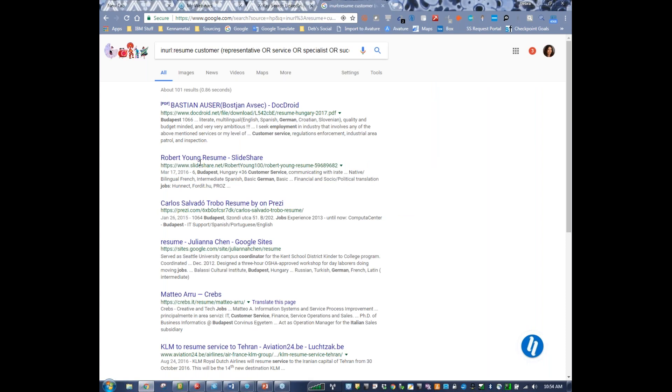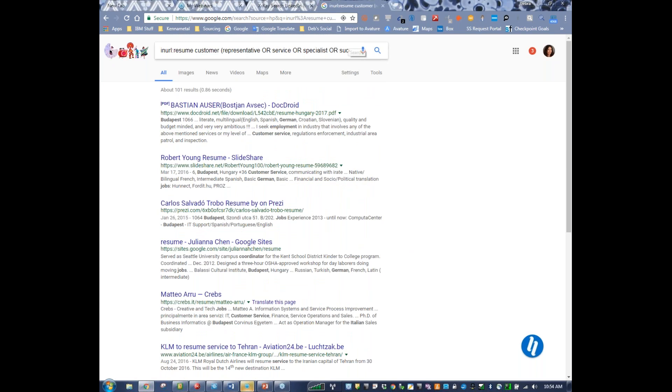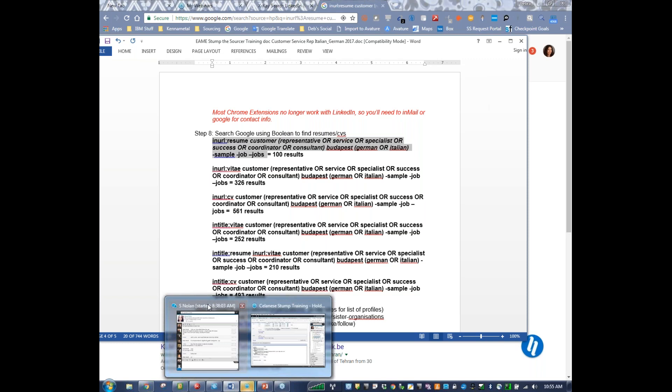You can play around with the keywords and make sure it works for you. I also included in-URL Vitae, because sometimes people title their CV Curriculum Vitae, and sometimes they title it CV or resume. Step nine is where we get a little more interesting. Searching associations and organizations through x-raying is really helpful. I wasn't able to find too many organizations and associations that focus on German speakers, and most of the organizations I found online lead to some sort of Facebook site, such as the International Women's Club, which did have multiple language availability.